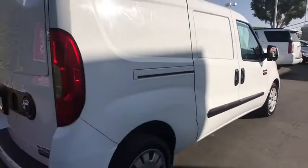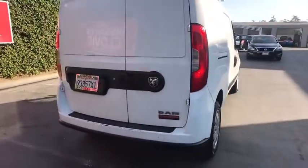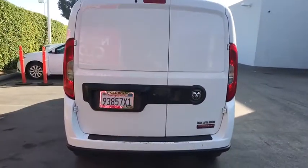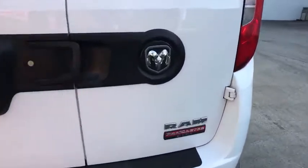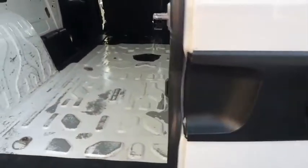Keyless entry, Bluetooth, leather-wrapped steering wheel, adjustable steering wheel, driver lumbar, power steering, ABS four-wheel, cruise control, AM-FM stereo radio, front-wheel drive, trip computer, MP3 player.